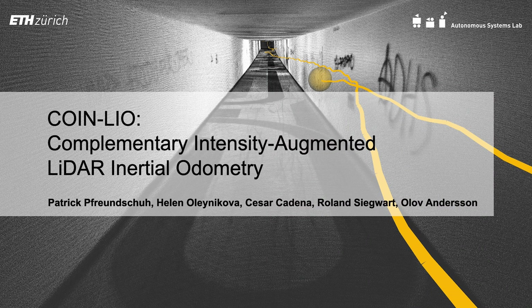We present COIN-LIO: Complementary Intensity Augmented LiDAR Inertial Odometry.